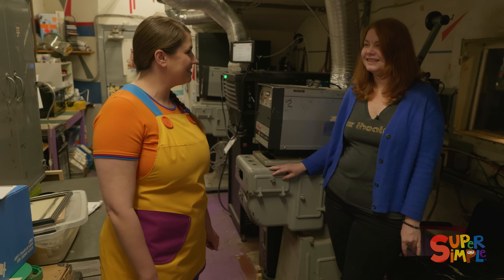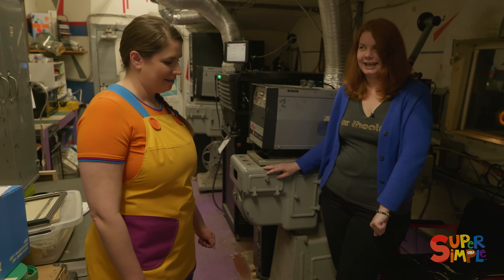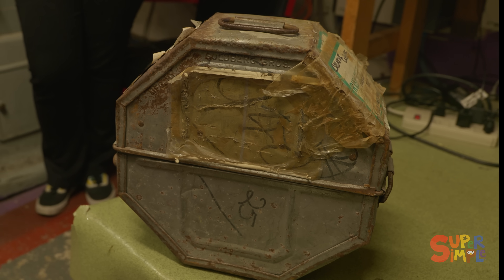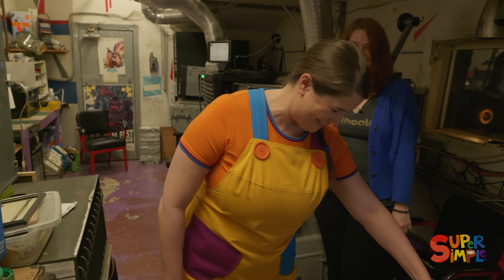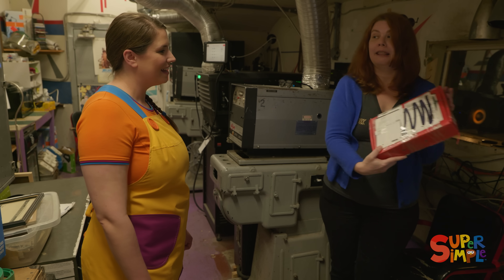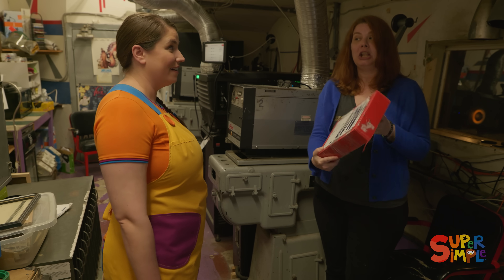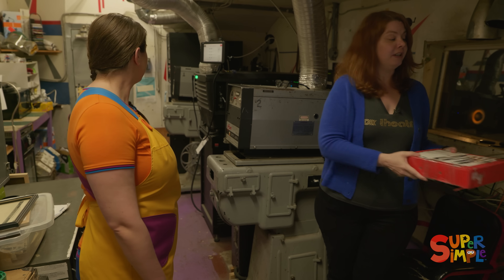So things have changed a lot since 1914. Movies used to come in giant containers like that — that is really heavy! So how do they come now? Now they come in a little box like this — a lot smaller! It's just a hard drive, and we put it into the machine and watch the movies from there.